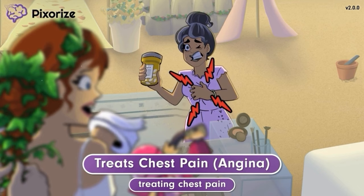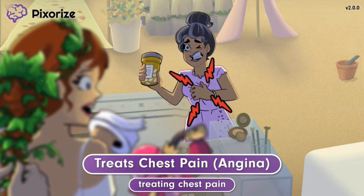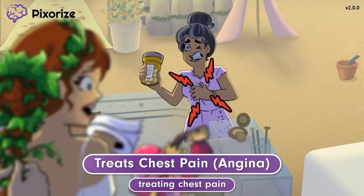Ivabradine is not typically used as a first-line agent for treating angina. That said, it may be considered for treating patients who otherwise cannot tolerate first-line drugs, like beta blockers.